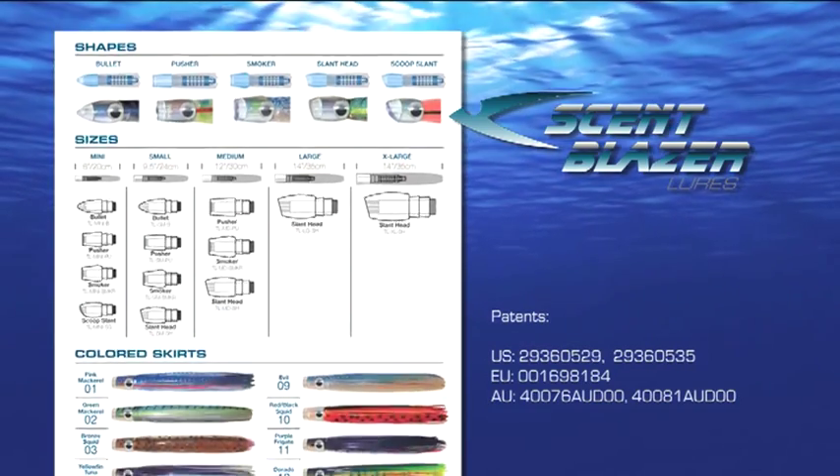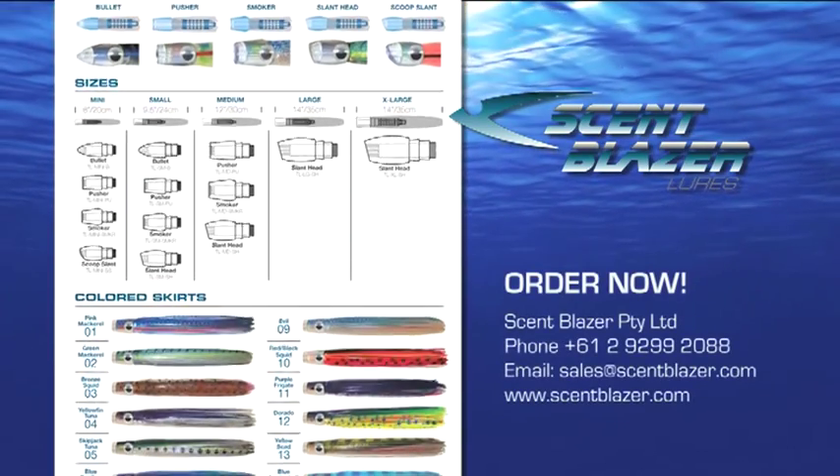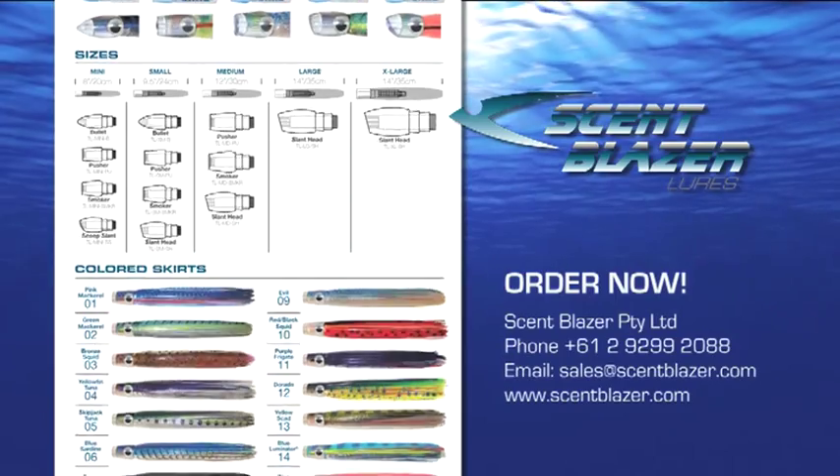Be part of the next generation of fishing lures. Order Scent Blazer Lures today. For more information or to place an order, speak to our friendly staff.